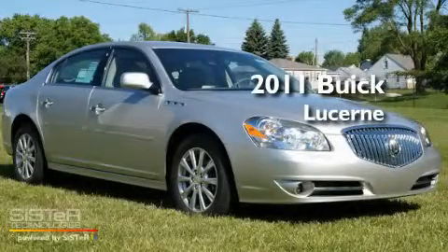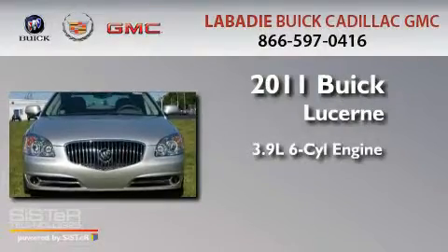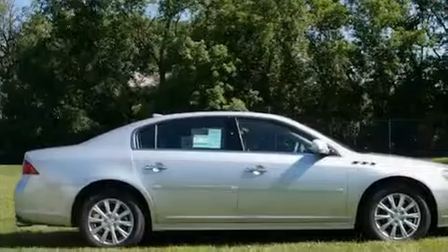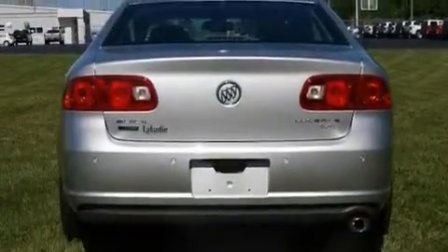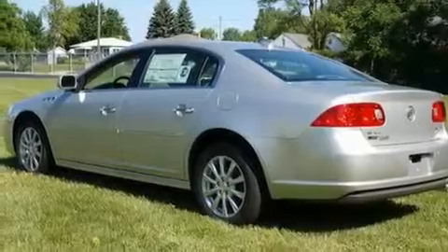This is a brand-new 2011 Buick Lucerne. It features a 3.9-liter six-cylinder engine and an automatic transmission. Its top features include memory settings for the seat's positions, so you can recall your favorite alignment with the push of one button, heated seats, cruise control, a CD player, and leather seats.